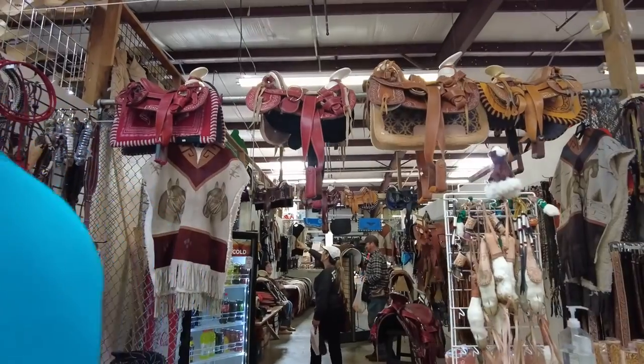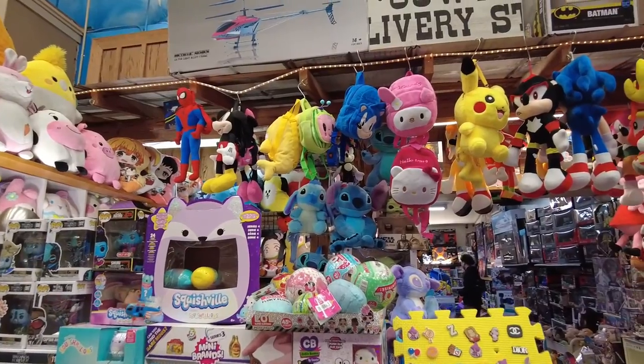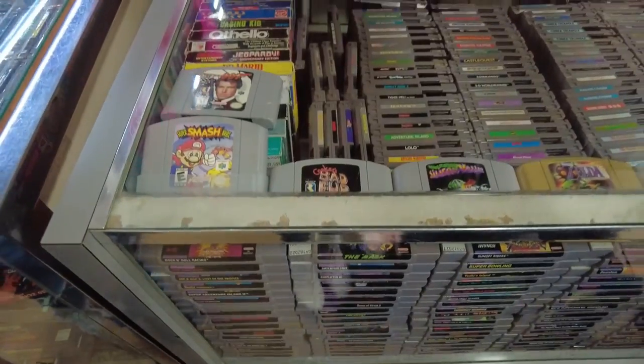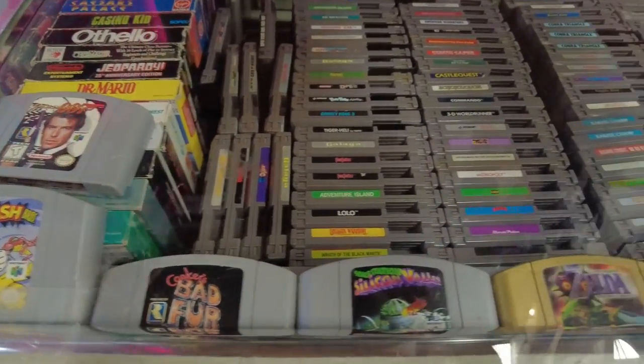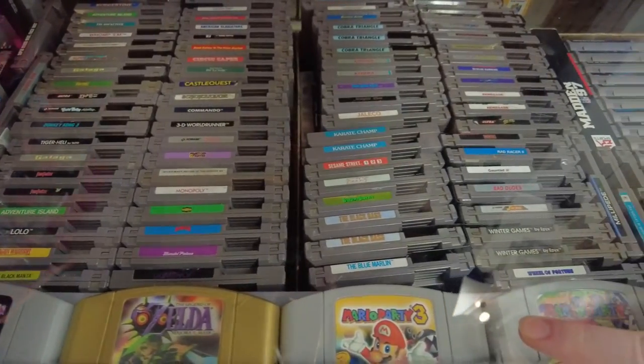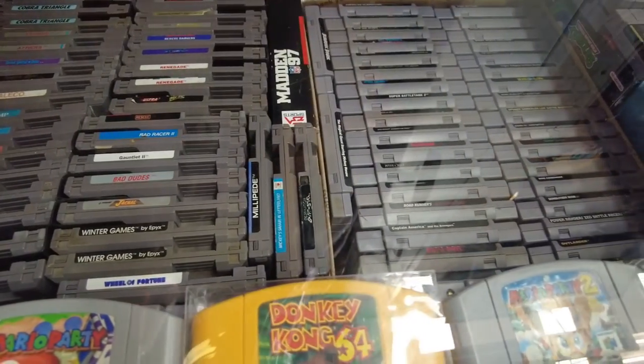We've been here for quite a while — two hours — and we've seen a lot of stuff. They have a lot of stuff, but there's repeat stuff though. Every so often you see the same things at different locations, people selling the same stuff. There's a lot of Western stuff, a lot of boots, cowboy hats, a lot of jewelry, a lot of toys, and emulated video game systems — which is pretty neat if you're looking for old Nintendo and Super Nintendo games. They have the little miniature emulators, which is pretty nice.